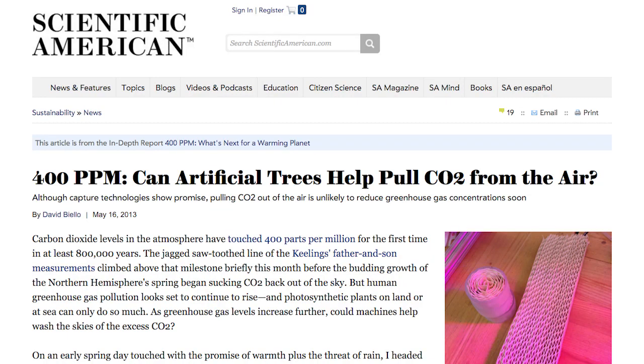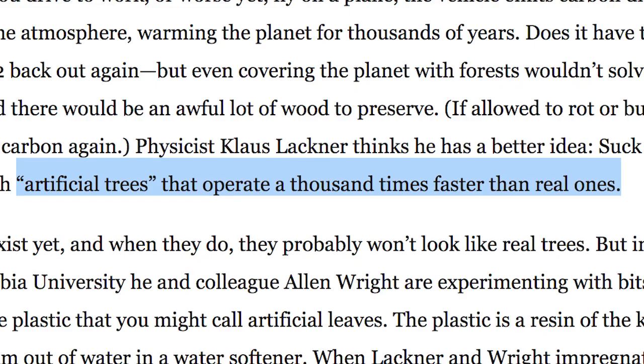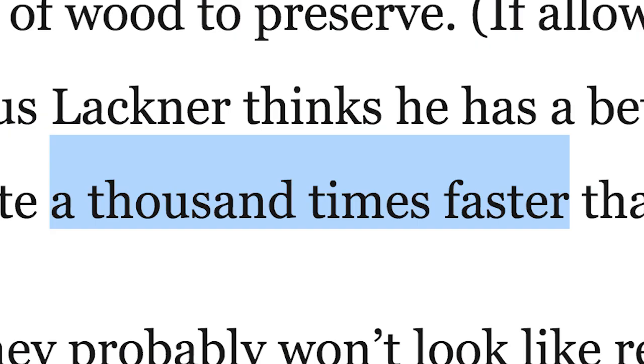But what if we could accelerate the process? Research pioneers at Columbia University claim that we could grow artificial trees that can suck CO2 1000 times faster than normal trees.